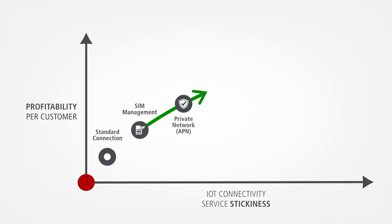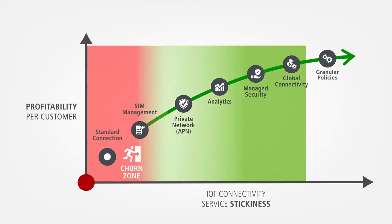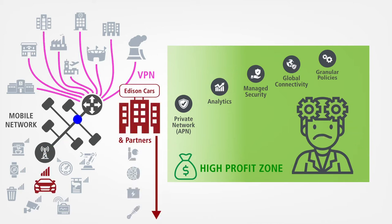Mobile operators that want to provide profitable and sticky IoT connectivity services must go beyond offering SIM management and standard cellular connections. As a mobile operator, you know how demanding this can be. It's complicated to offer private APN connections to businesses at scale, not to mention if you also need to connect multiple stakeholders to the same device.